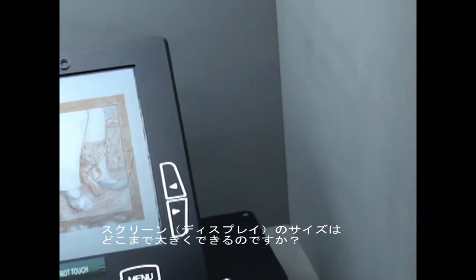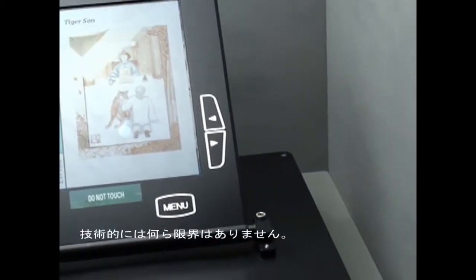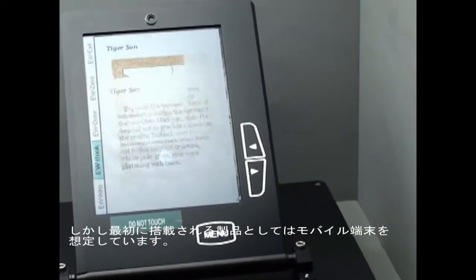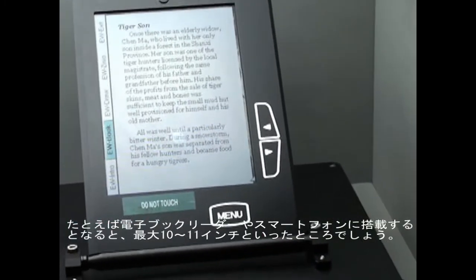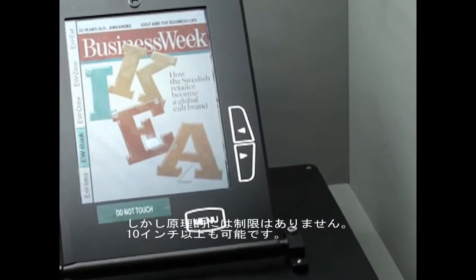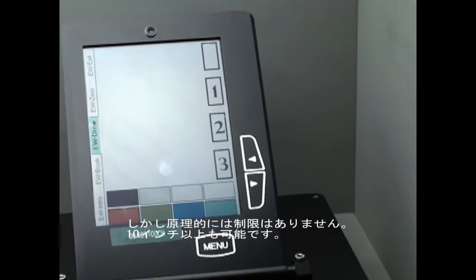How large could the screen be eventually? In principle there is no limitation of the technology for the screen size. But we feel that the first application will be more mobile usage — think about e-readers or smartphones, so maybe up to 10-inch, 11-inch. But there is in principle, theoretically, conceptually no reason why it can't be larger than 10-inch.